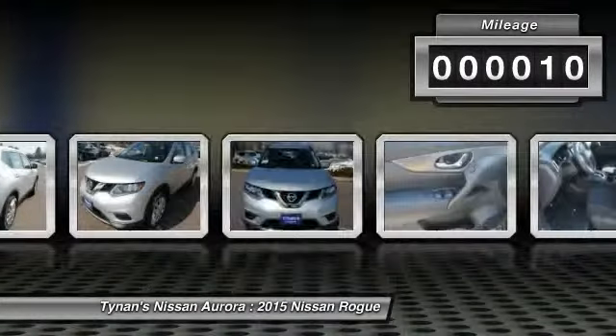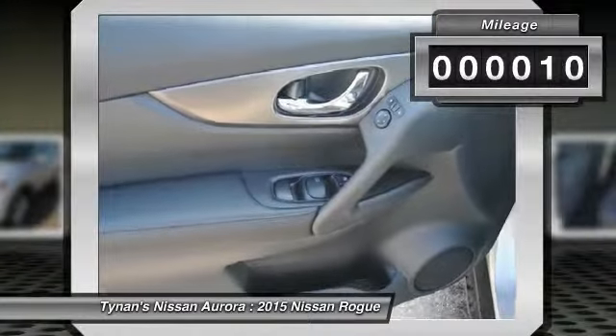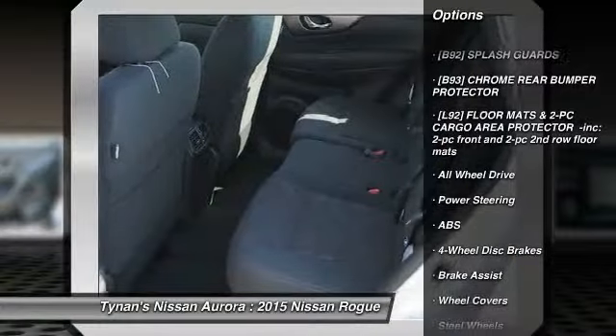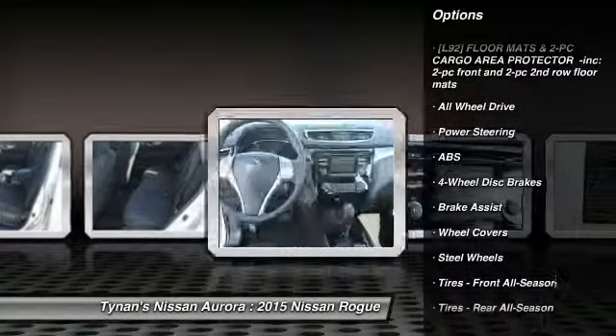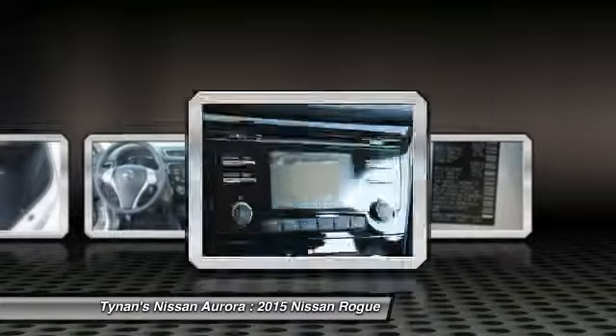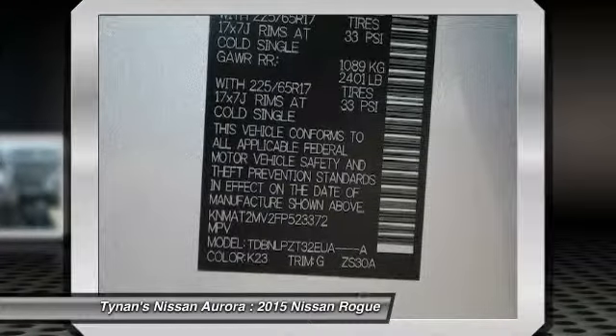This vehicle has less than 100 miles. Here are some of this vehicle's great options: stability control, traction control, anti-lock braking system, all-wheel drive, steering wheel audio controls, air conditioning, adjustable steering wheel, power steering, driver airbag, cruise control.